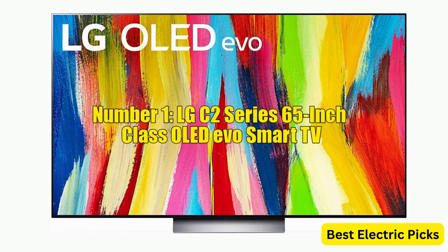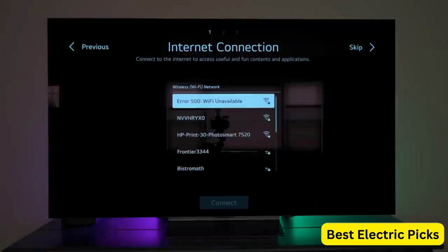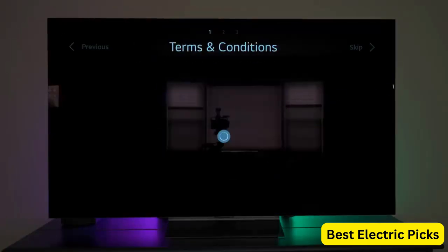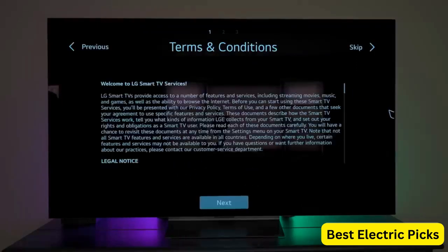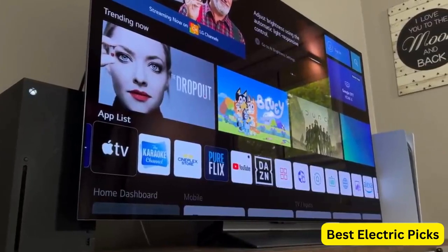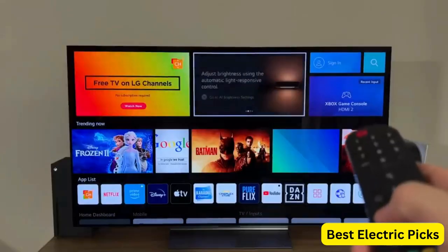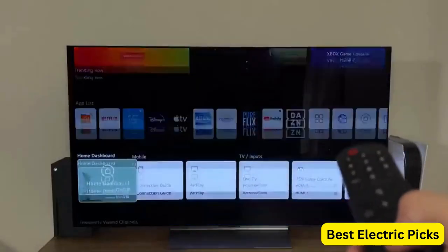Number 1. LG C2 Series 65-Inch Class OLED Evo Smart TV. The LG C2 Series OLED65C2PUA is an AI-powered 4K TV that offers a stunning viewing experience. With its OLED Evo technology, the TV delivers deep blacks and vibrant colors for an immersive picture quality. The 65-inch screen size provides a cinematic feel, making it ideal for enjoying movies, sports, and gaming. This smart TV comes with Alexa built-in, allowing you to control it with your voice and access a wide range of features and content.